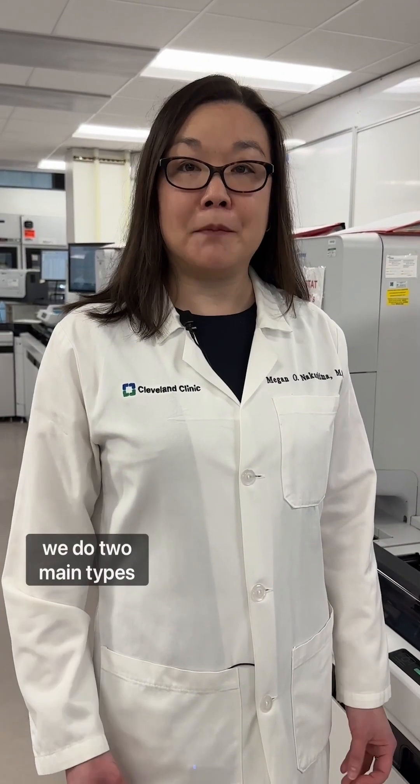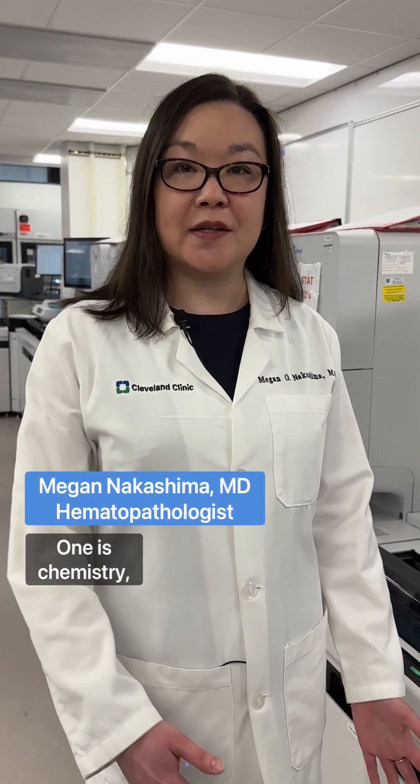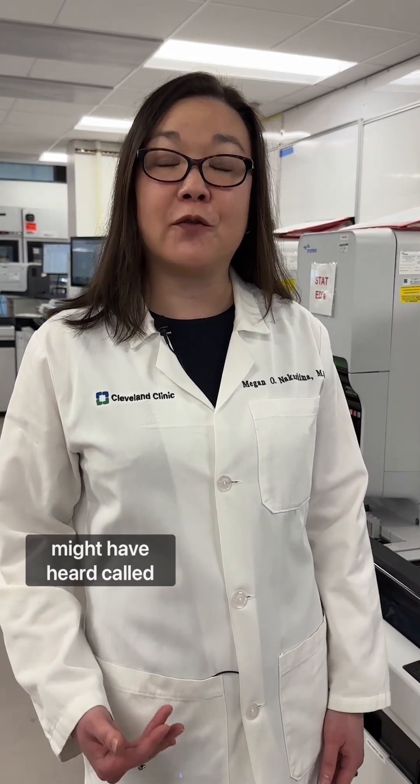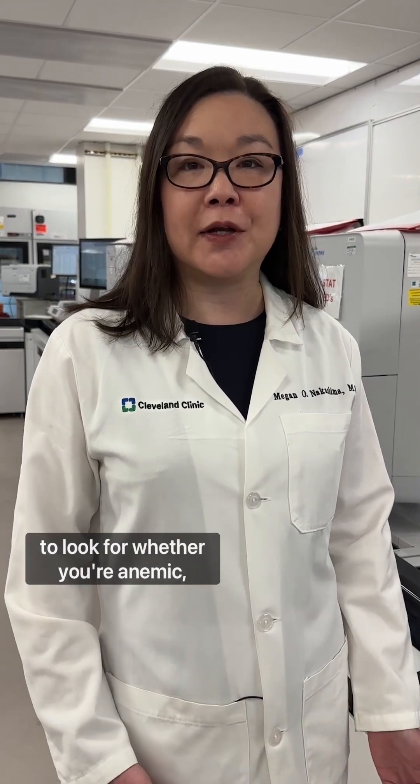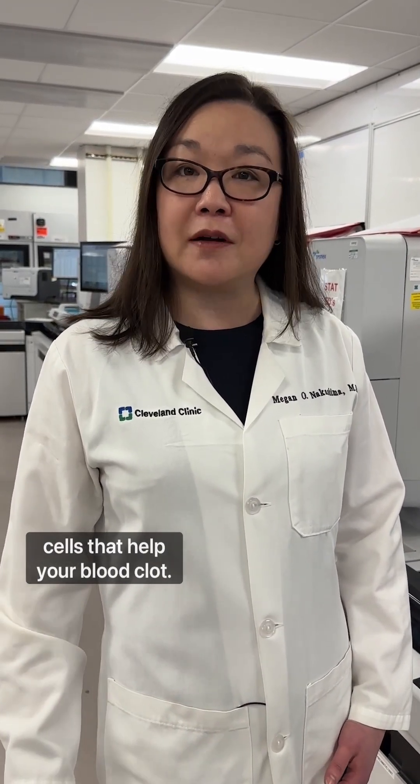In the core lab we do two main types of laboratory tests: chemistry and hematology. This is the hematology side, and the tests we're doing here are what you might have heard called blood counts — for example, to look for whether you're anemic, if you have too few cells, or if your blood won't clot.